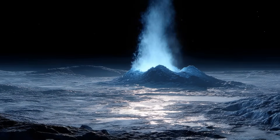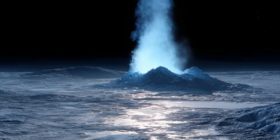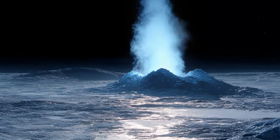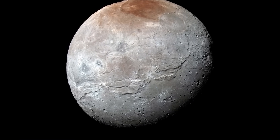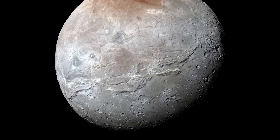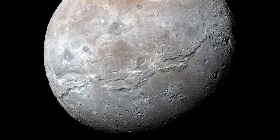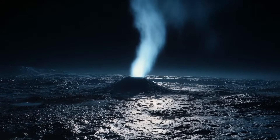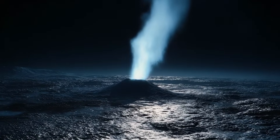New Horizons also detected clues that cryovolcanism — volcanic activity driven by ice rather than rock — may have shaped parts of Charon's surface. Smooth planes in certain regions appear to be resurfaced by material that oozed up from below, perhaps ammonia-rich water or other antifreeze compounds that remained liquid long after Charon formed. If true, this means Charon was not just geologically active in its early history — it may have been one of the most dynamic small worlds in the outer solar system.